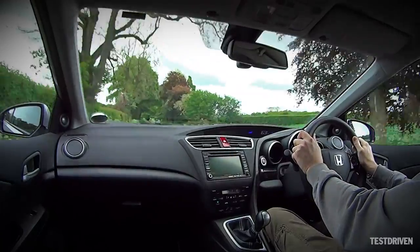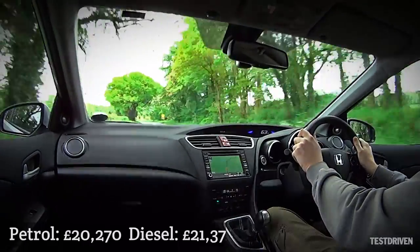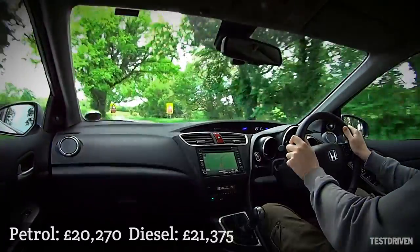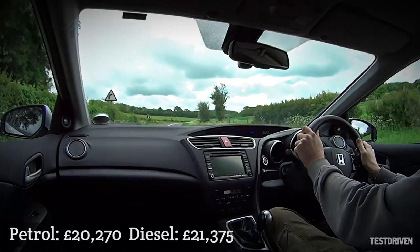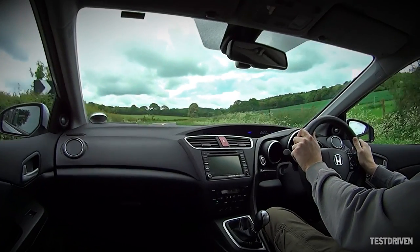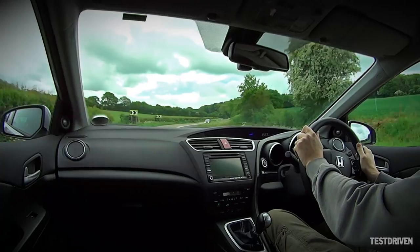There is though a small fly in the Civic Tourer's ointment, and that's its price. The Tourer starts at £20,270, although the diesel commands an £1,100 premium on top, with a mid-level diesel coming in at around £23,000. Our top-spec test car weighs in at a hefty £28,460.